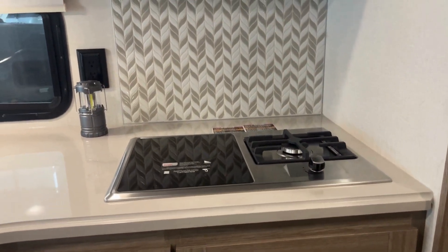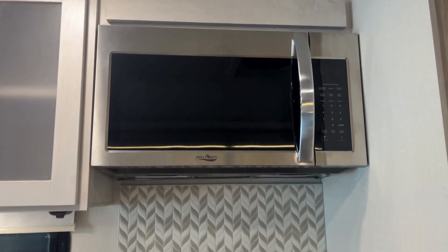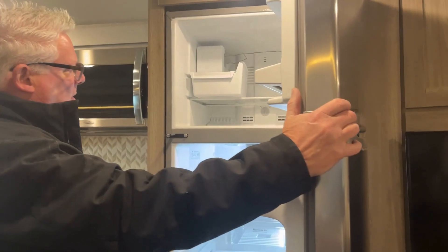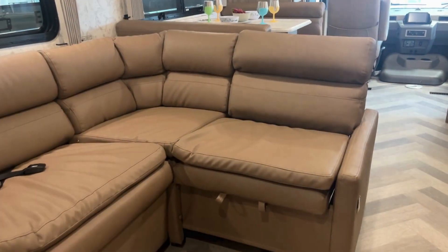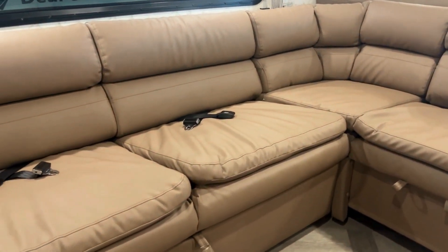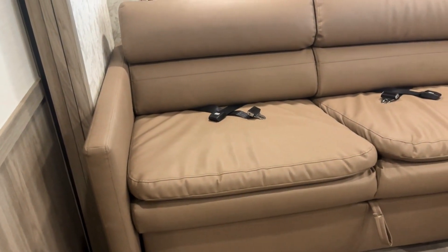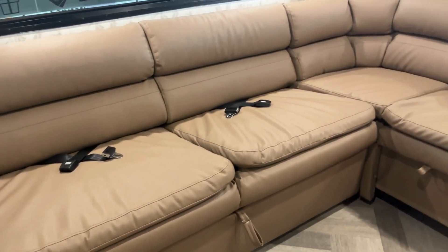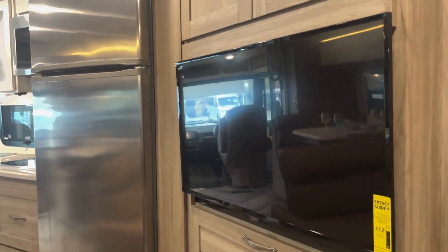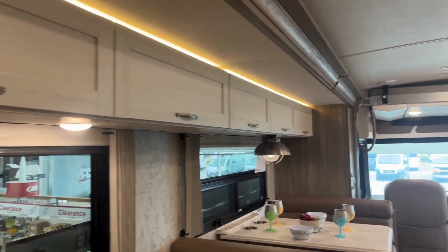As you move into the middle of the coach, you've got an optional propane gas cooktop or an induction cooktop, and a full microwave convection oven. There's a nice large residential-style fridge with an ice maker, and then a sectional that slides in for travel — the end slides out and creates a nice bed for two people. You're right across from your fireplace and TV, with lots of overhead cabinetry.